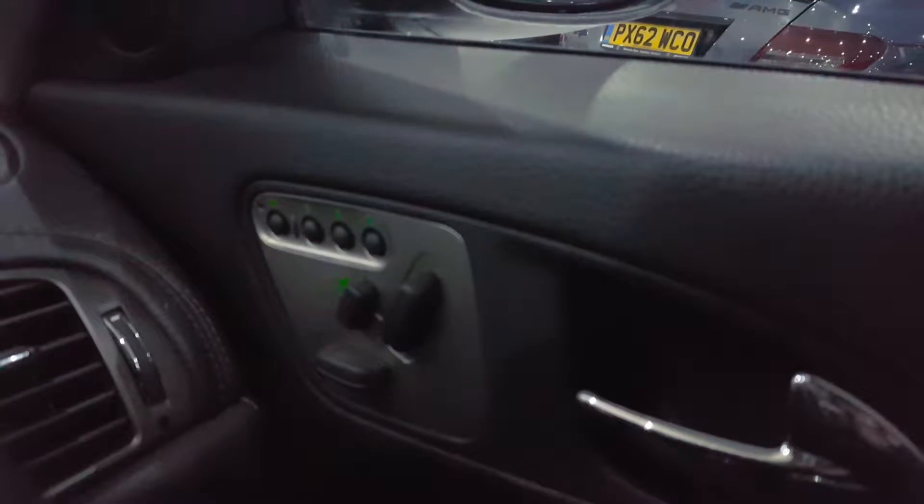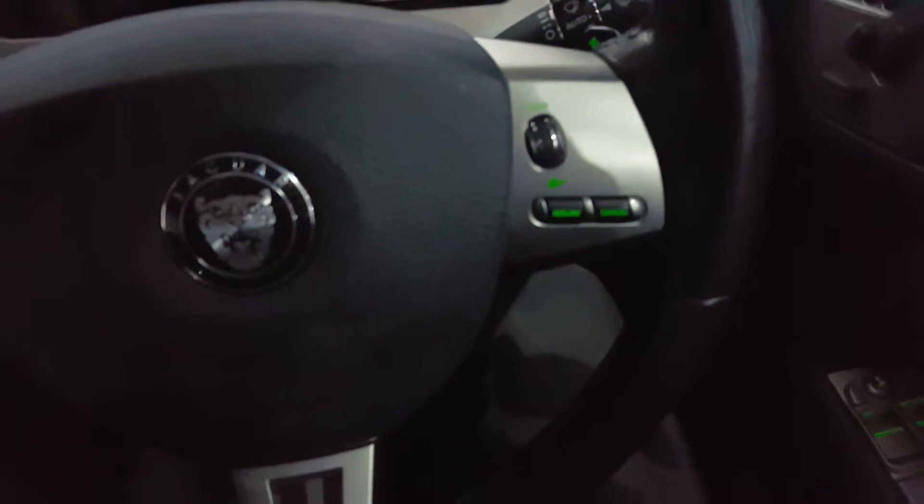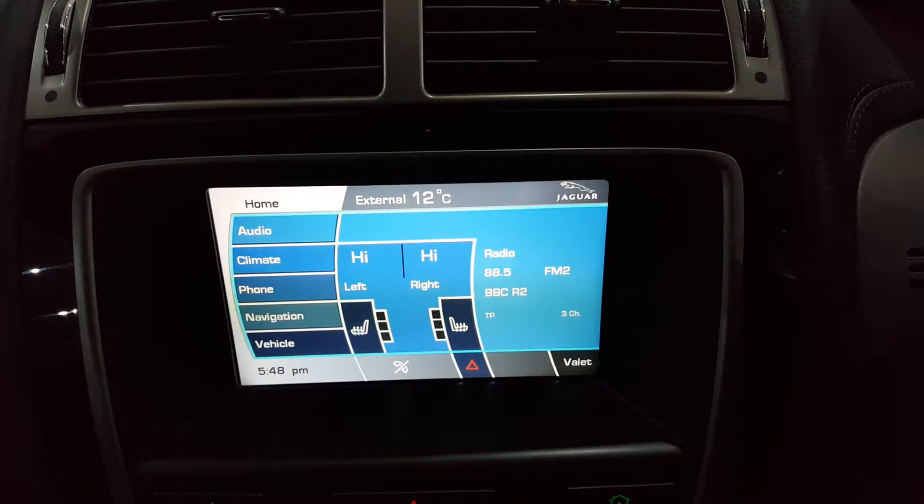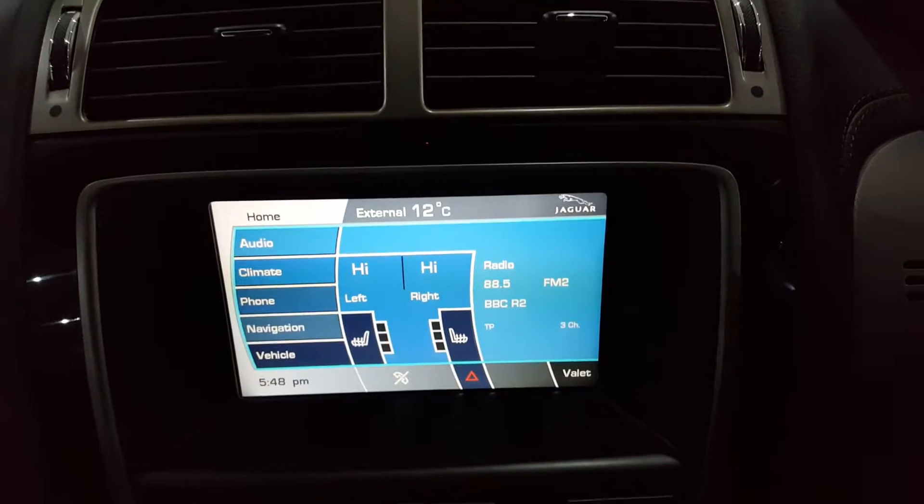Inside, the car comes with electric windows, power adjustable mirrors, multi-function steering wheel, cruise control, and this lovely large touch screen display unit.